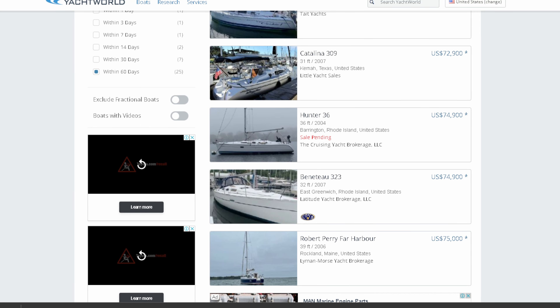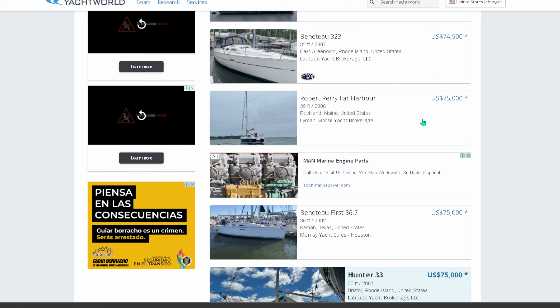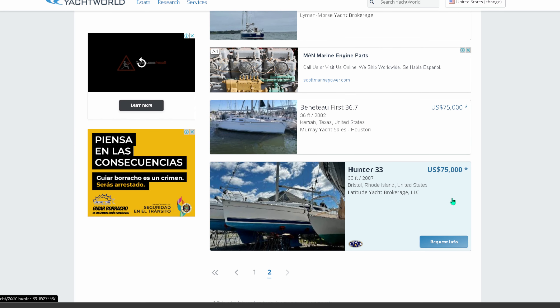We're back at Yacht World and we've got our Hunter 36 here. We've got a Beneteau 323, but the Hunter is far, far bigger — even though it's only a couple of years older, I would choose the Hunter over the Beneteau all day. We've got a Robert Perry Far Harbor — nice boat, but that's going to require a lot of maintenance due to its design, so it's not really what we're looking for. The Beneteau First racer, and an incredibly overpriced 133 up in Rhode Island.